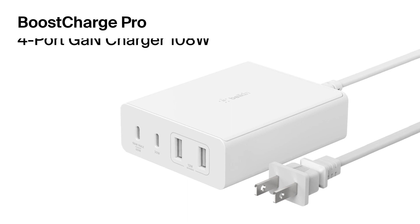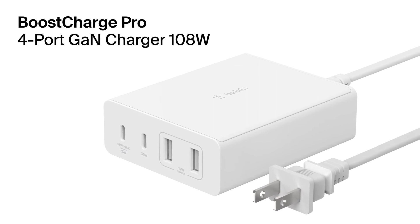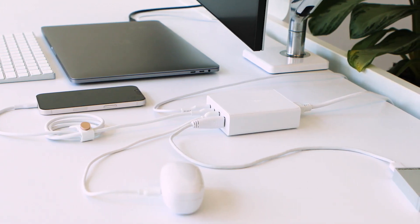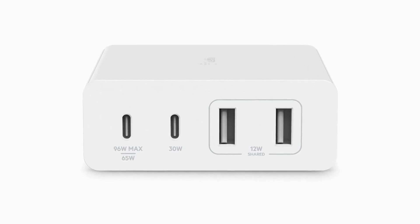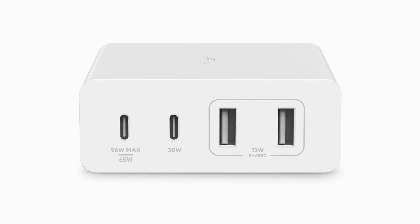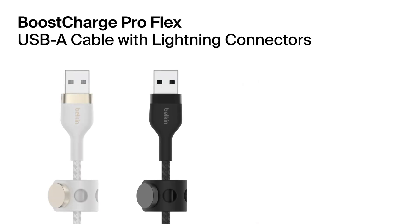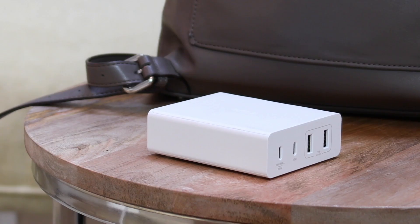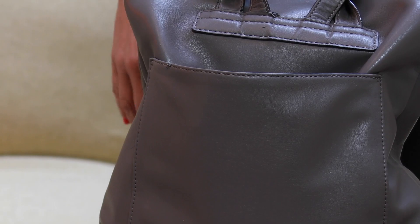Here we have our Boost Charge Pro 4-port GAN charger. This gives you USB-C and USB-A 2-port access. I love that I can charge my laptop, iPhone, or Apple Watch at the same time. This powerful GAN charger sits on top of a desk, giving you easy access to its two USB-C and two USB-A ports. Our cables are available in one, two, or three-meter lengths and four stylish colors. It helps keep my work-from-home setup tidy. When I'm on the road, I can easily toss the charger and cable into my travel bag so I have everything I need to charge.